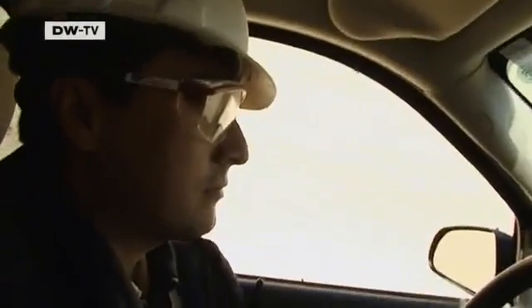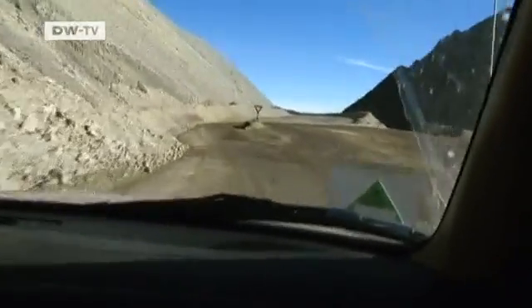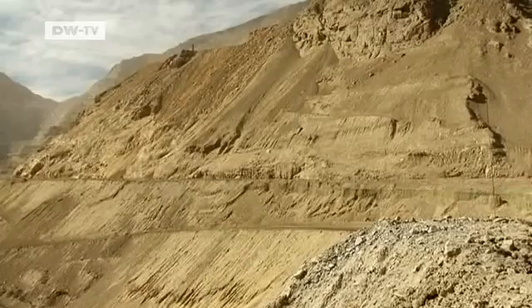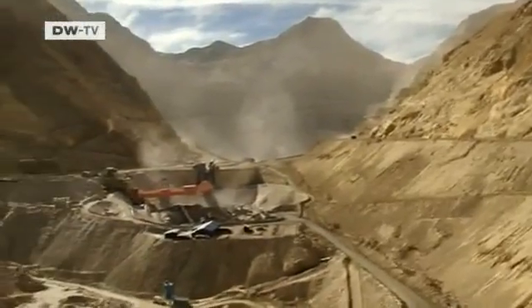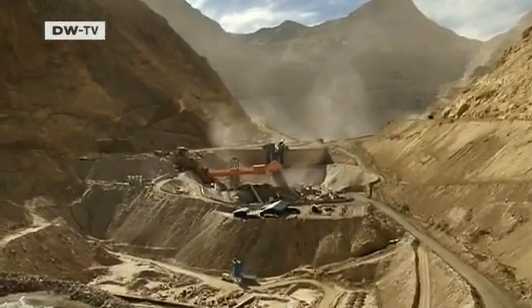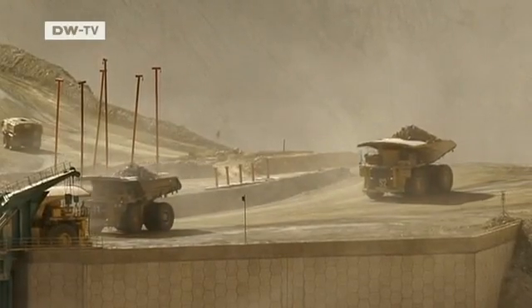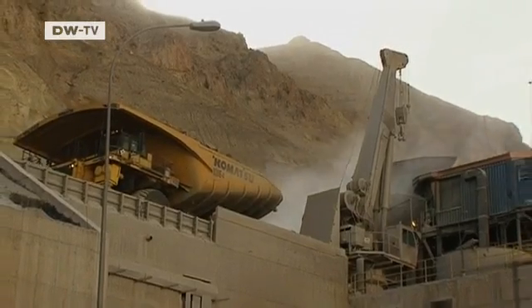To get to work, Alejandro de Vasto has to drive up roads to an altitude of over 3,000 meters. His job is to service the machines and equipment in the Los Palambres copper mine in the Chilean Andes. Each year, it produces 300,000 tons of copper. The high-altitude open mine is Chile's fifth largest and one of the country's most profitable.